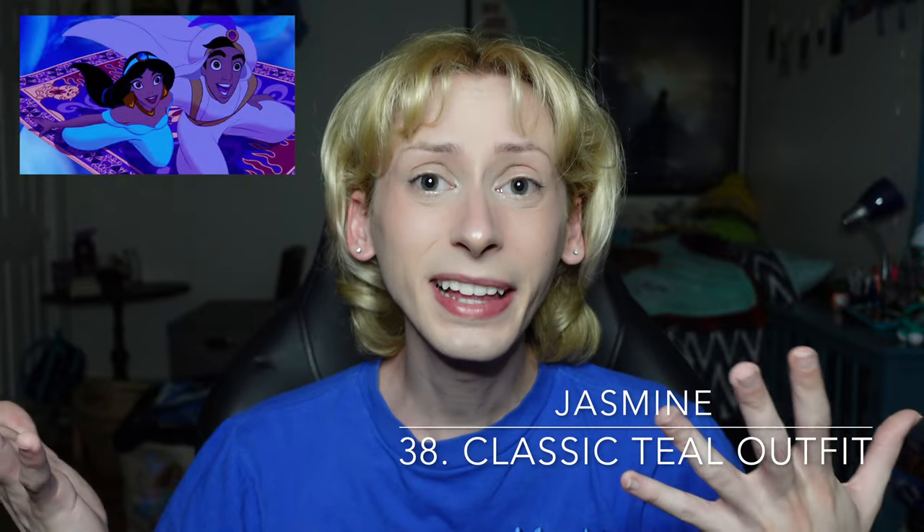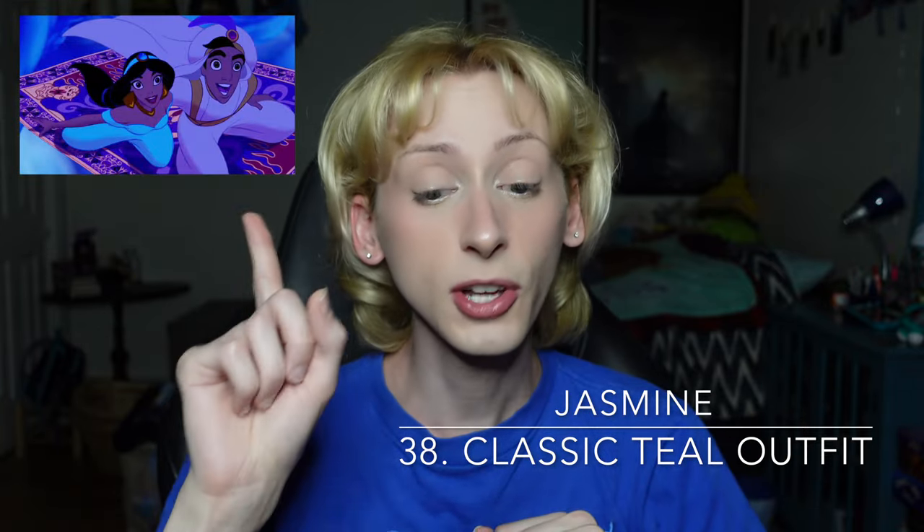Moving on up to number 38 is Jasmine's classic teal outfit from Aladdin. It's a very nice color on Princess Jasmine; it's just not culturally and historically accurate. I actually much prefer Princess Jasmine's park outfits to what she appears in in the movie — she has this beautiful sheer netting on her arms, and her bodice is extremely beautiful. I really like the park outfit a lot more than its movie counterpart, which I don't say often, so props to the Disney team for that. Moving on up to number 37 is Mulan's classic green and yellow dress from Mulan. It doesn't really do a whole lot for me, but it's fine. Not a lot of enthusiasm from me on this one, but it's going to go where it goes.